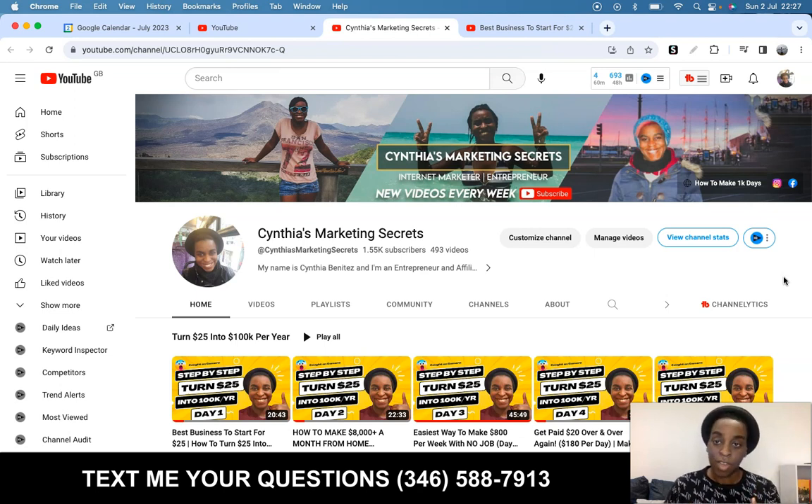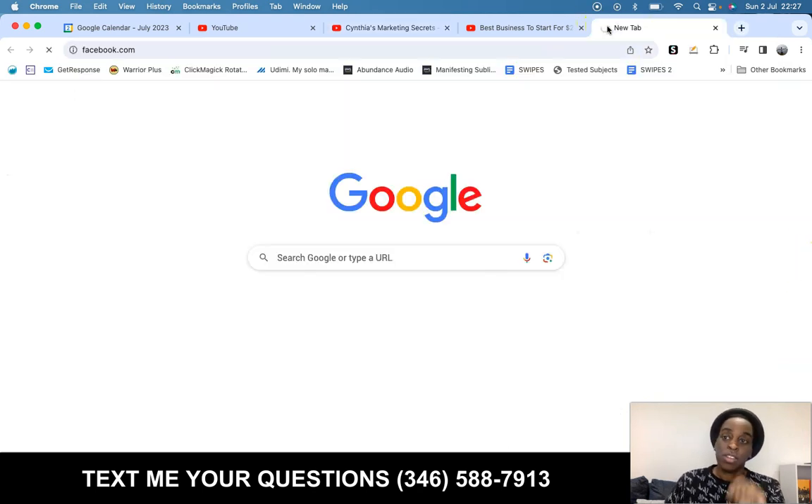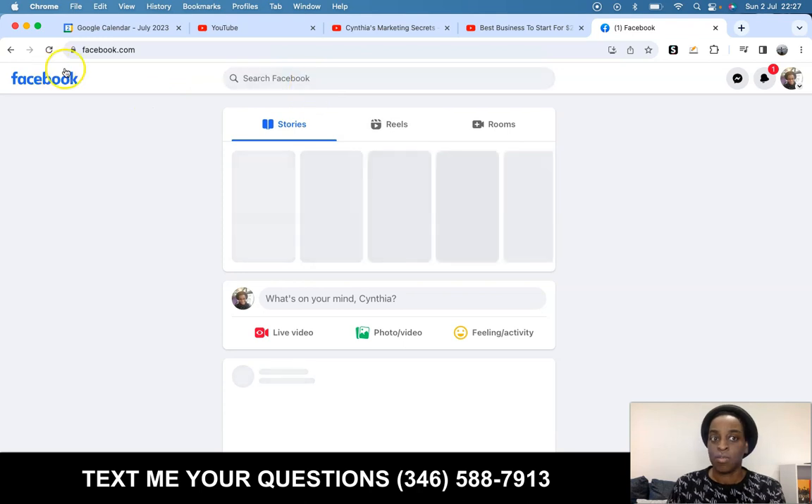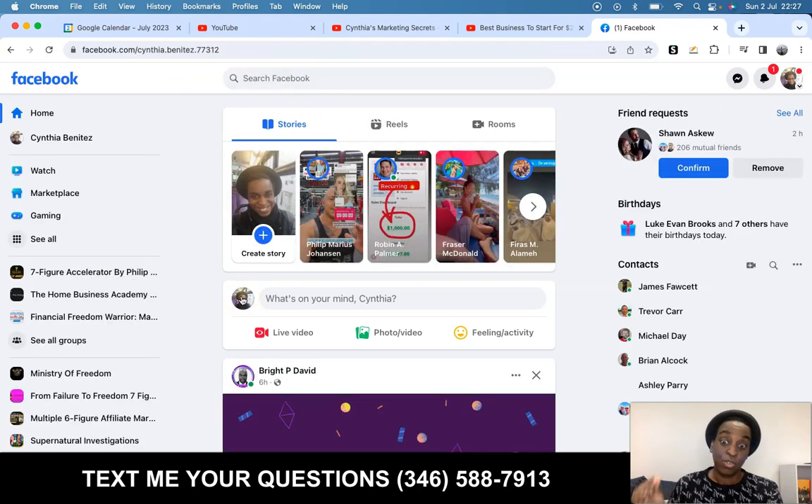We're going to talk about Facebook, Instagram, TikTok, and all that good stuff. But today I'm going to start with my favorite right now that is working the best for me, which is Facebook. Facebook Reels are booming right now — they are basically giving free views away. It's still very user-friendly, and they're trying to compete with TikTok and Instagram. So it's very easy to get views on Facebook Reels right now.